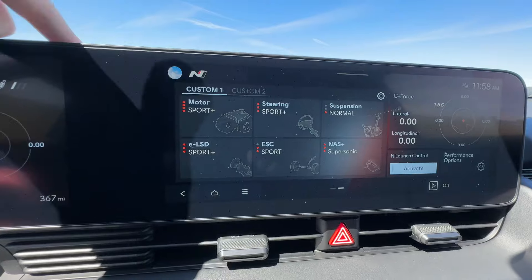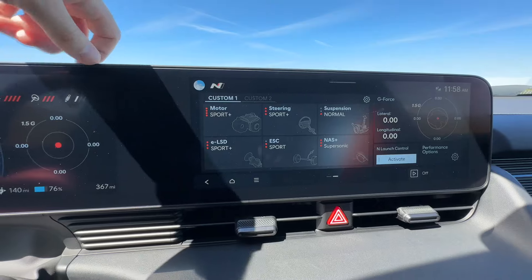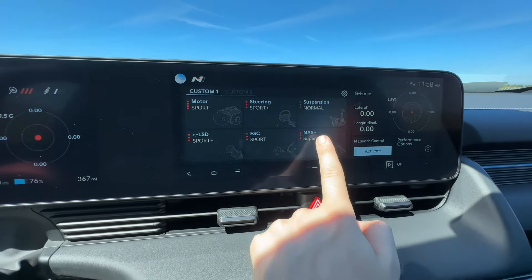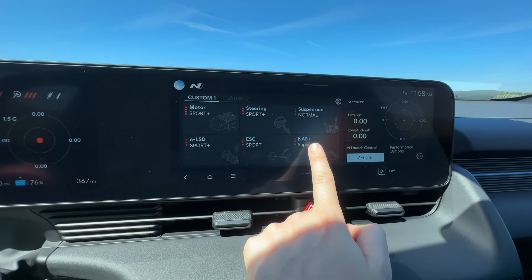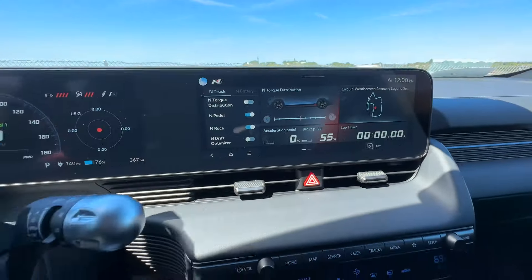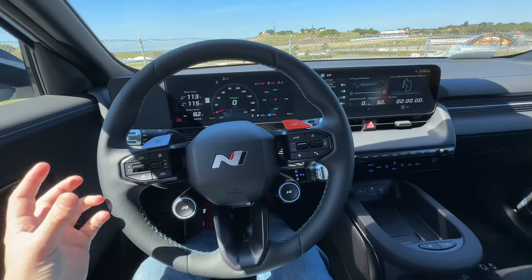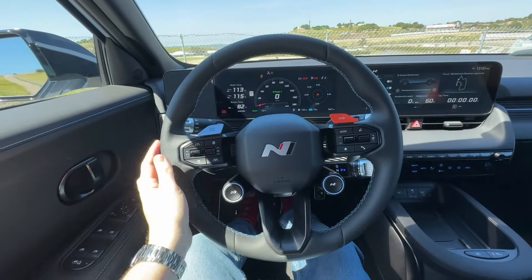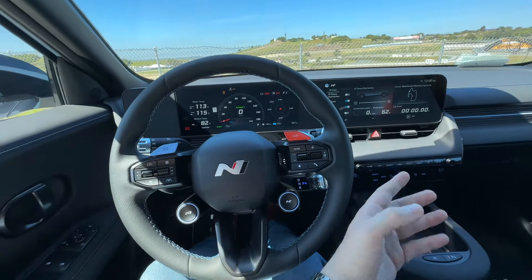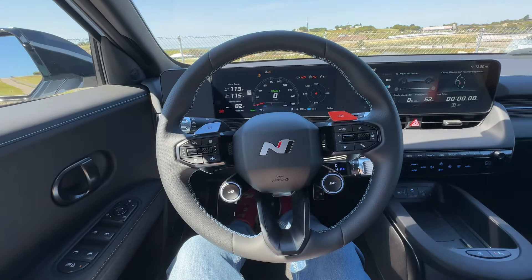In the display you can swipe over and customize everything from motor response to steering, suspension, and electronic LSD, as well as the different sounds the car can emit. In N Race mode there are two presets: endurance mode and sprint mode. In endurance mode it limits power to 540 horsepower for longer battery life on track. In sprint mode you get the full 601 horsepower, and clicking NGB bumps it to 641.